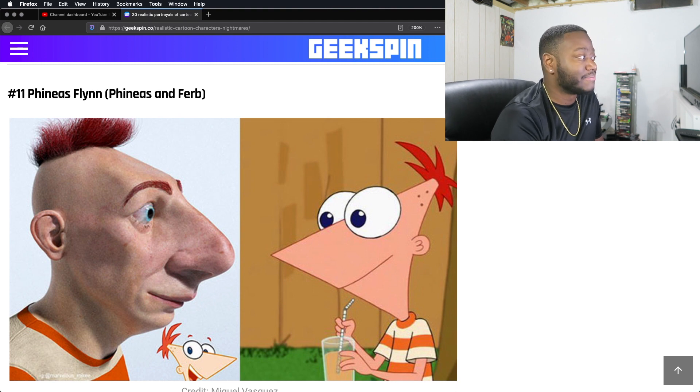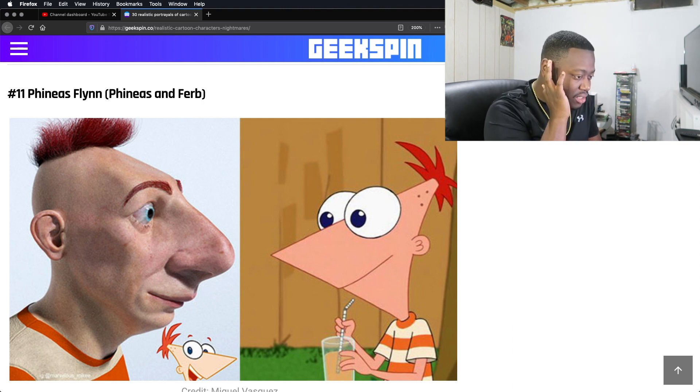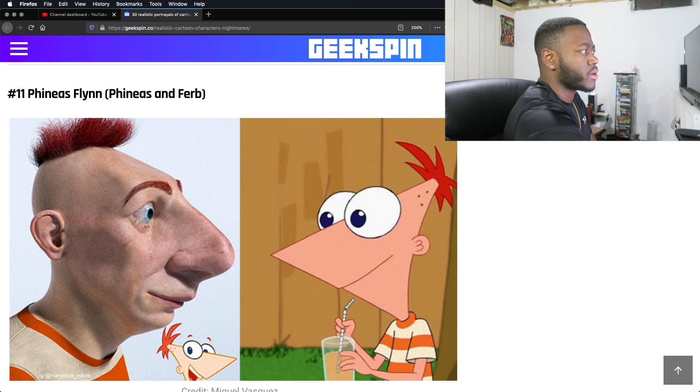We have Phineas from Phineas and Ferb. I mean, it's humanly possible. That's correct. It honestly reminds me of microcephaly, which is a disease where pretty much your head is just smaller than normal — it's like a genetic disorder and stuff like that.